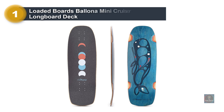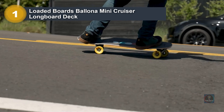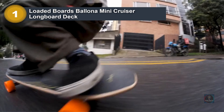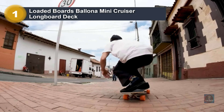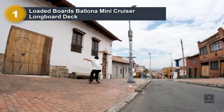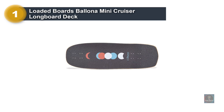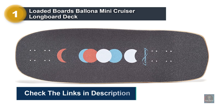Number 1: Loaded Boards Ballona Mini Cruiser Longboard Deck. The Loaded Ballona is a high-performance longboard created for carving, pumping, commuting, driveway slashing, pump tracks, and skatepark flow. Subtle rocker and unique spoon concave in the nose lock in the front foot for a secure stance, which also wedges the front truck for dramatically enhanced agility. Mild concave and generous width provide comfort and control. A short, wide tail and minimal nose provide maneuverability and leverage for slides and tricks in a compact package.